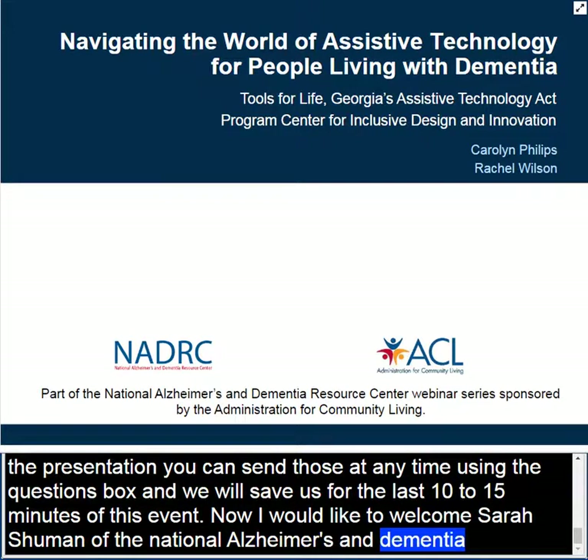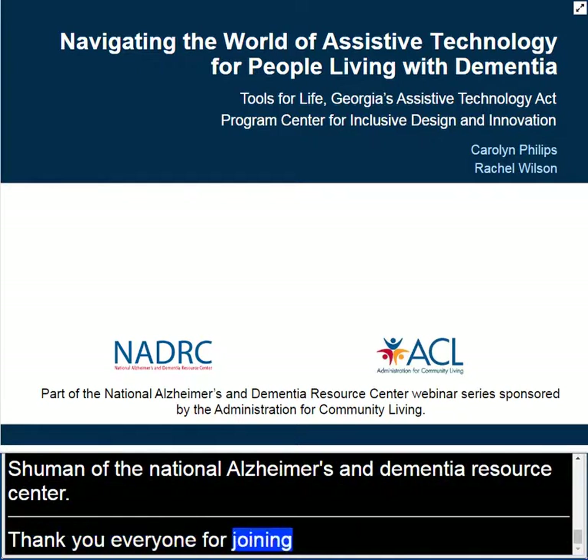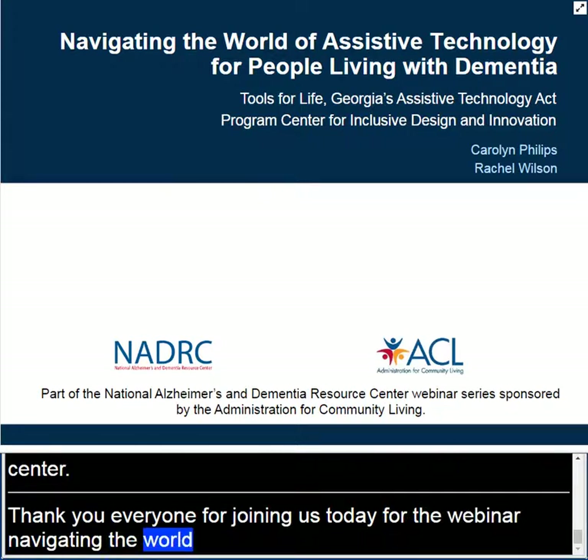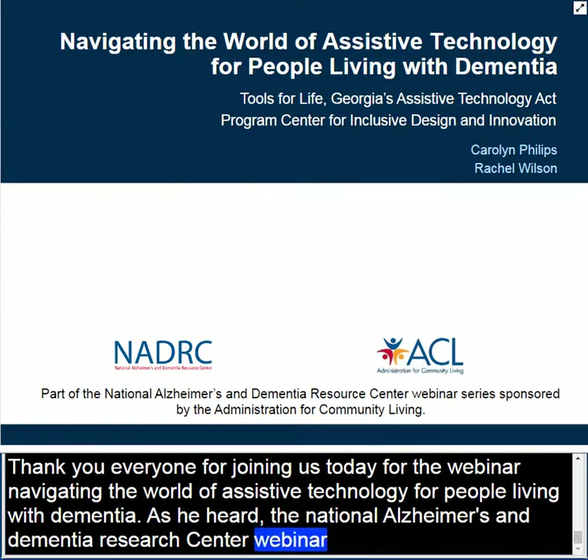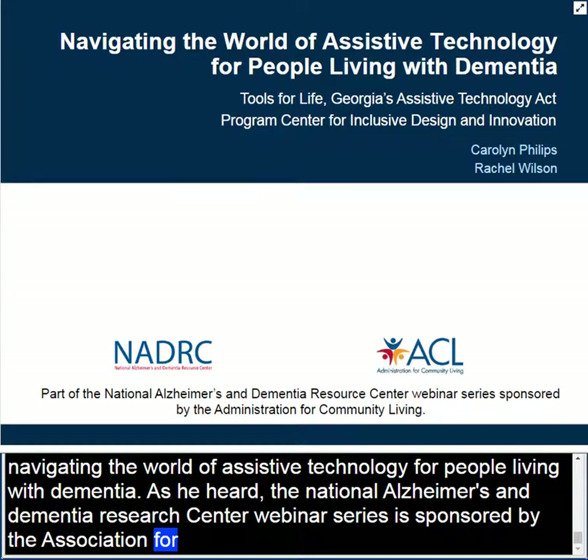Thanks, Betsy. Thank you everyone for joining us today for our webinar, Navigating the World of Assistive Technology for People Living with Dementia. As you heard, the National Alzheimer's and Dementia Resource Center webinar series is supported by the Administration for Community Living. Before we start the presentation, Erin Long of the Administration for Community Living will provide a brief welcome.